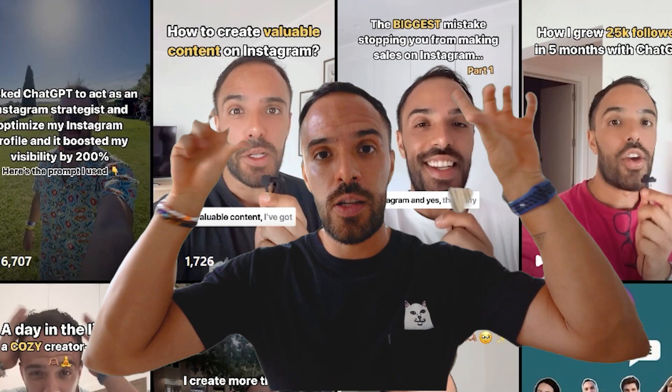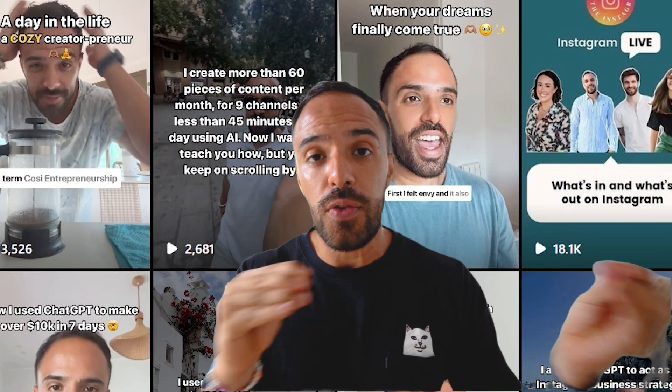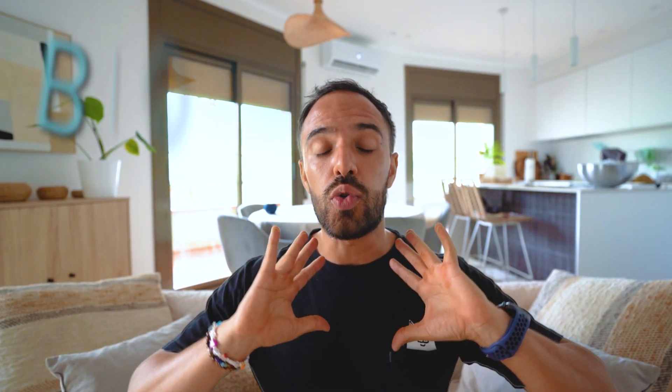I'm not saying you should be creating covers for every reel. What I like to do is add the title at the top of every reel and just leave the first frame or first few seconds as the cover. That way, everyone knows what my reel is about. Same with carousels — I use big, bold fonts so that it's easy to read what each carousel is about.